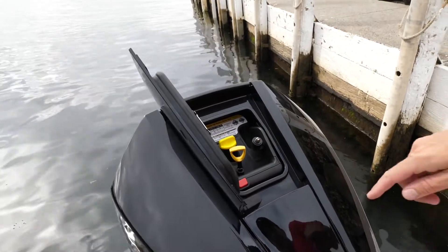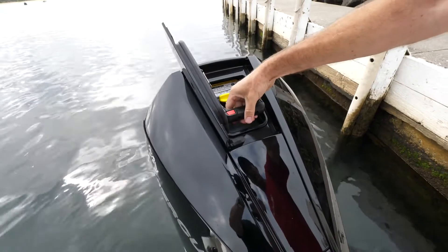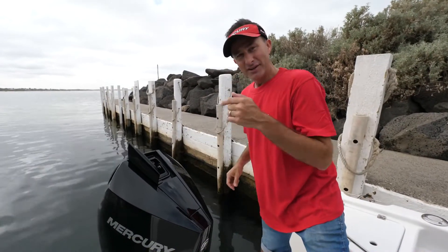The other great thing is that little handle there — you press that button, pop that up, and that makes it easy to get the cowling off the engine. So before we've even got into the motor, you've got some great features that make this the best engine in the world.